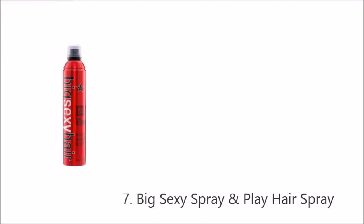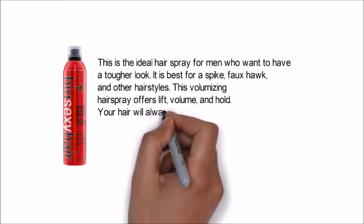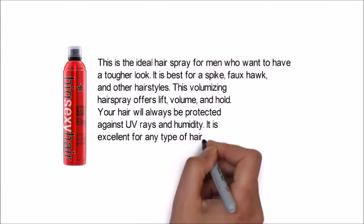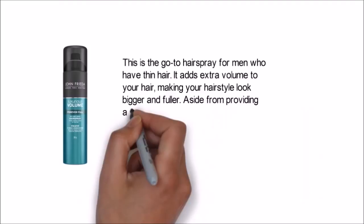This is the ideal hairspray for men who want a tougher look, and it is best for men who have thin hair. It adds extra volume to your hair, making your hairstyle look bigger and fuller. Aside from providing additional volume, it also offers a strong hold while retaining the natural texture in your hair.